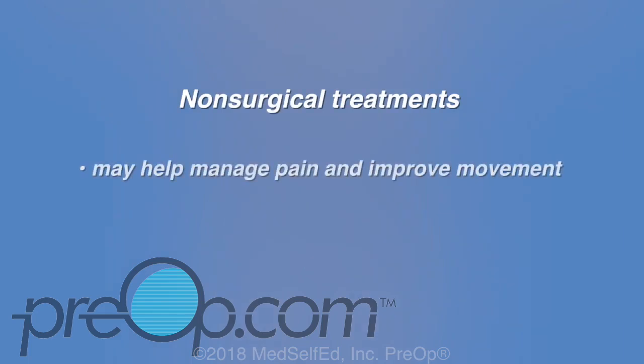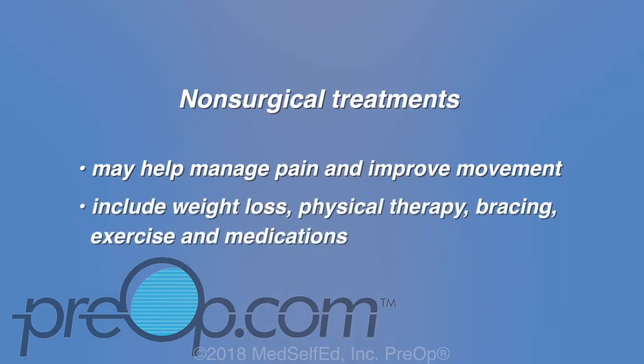Non-surgical treatments that may help manage pain and improve movement include weight loss, physical therapy, bracing, exercise, and medications.